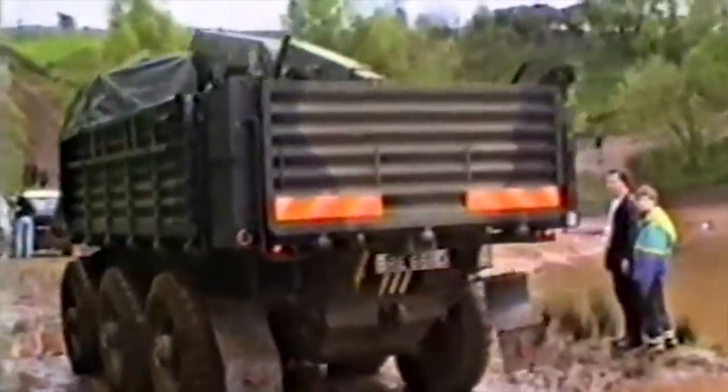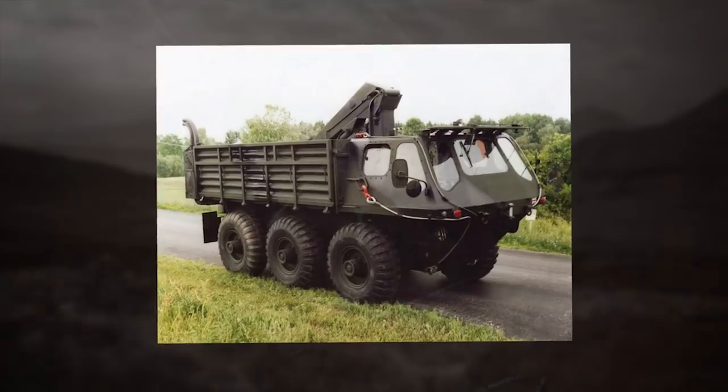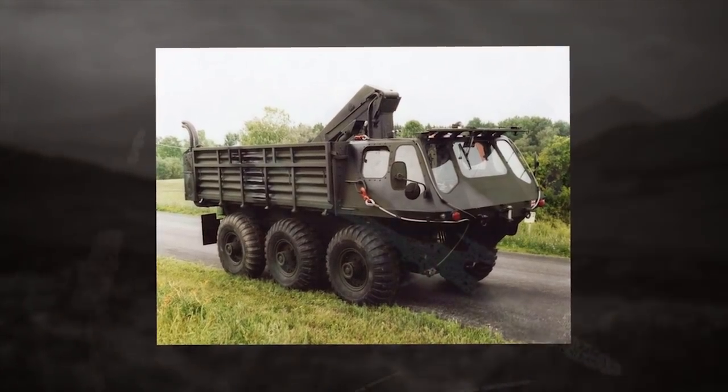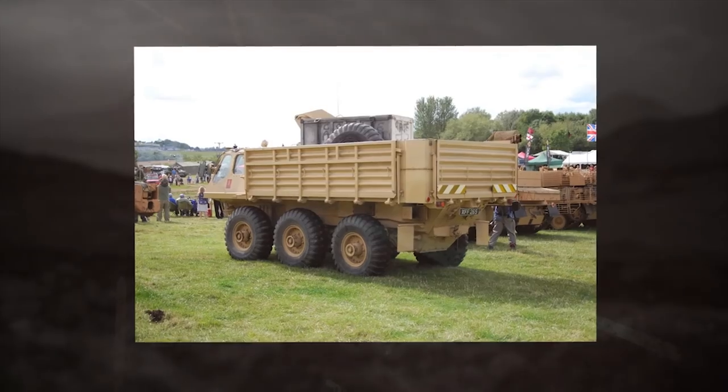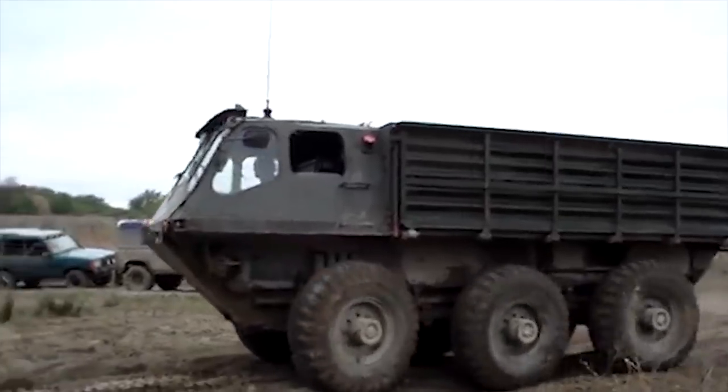The three-person cab has the driver's position in the center and a seat for a passenger on either side. In the water, it can be driven at about 6 knots (6.9 miles per hour) by vectored thrust water jet propulsion units. The maximum speed on the highway was 55 miles per hour (88 kilometers an hour).